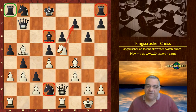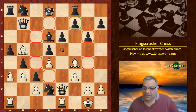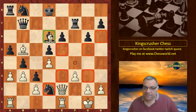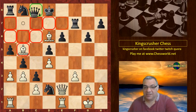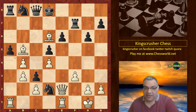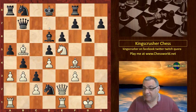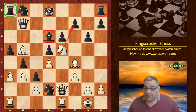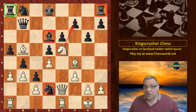Just to recap the final position: if black doesn't do anything, Knight takes f7 — if Rook f8, then Knight takes f7 is hitting the bishop. It's just horrible; there's Queen takes e6, it's totally diabolical. You can see the pin — it's totally diabolical in the game-ending position. I hope you got something out of this one — comments, questions, likes, and shares are appreciated.